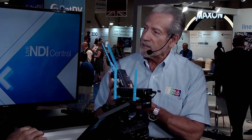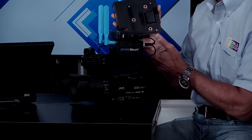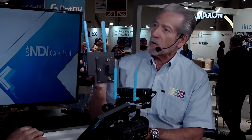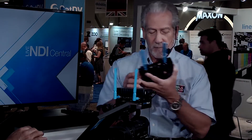Additionally, we have another model which is self-powered using the battery on cameras that have an Anton Bauer or a V-mount. This is the Anton Bauer model — it clips onto the back of that type of camera, and on the other side you put your battery. So we're picking up the battery power from the Anton Bauer or V-mount battery right here.